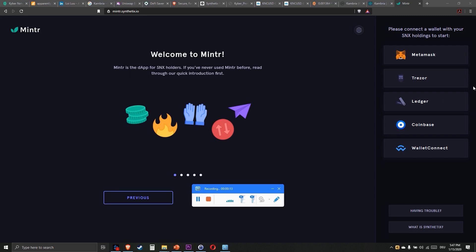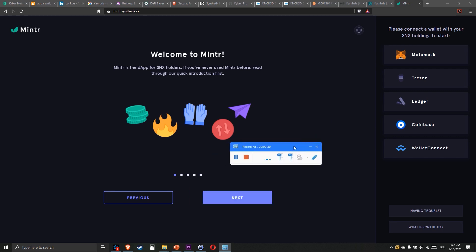Minter is a DApp for SNX holders to stake their SNX tokens, and I want to show you how you can do that. You open the browser and type in Minter.Synthetix.io — Minter is written without an E.